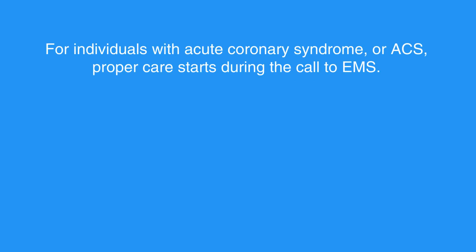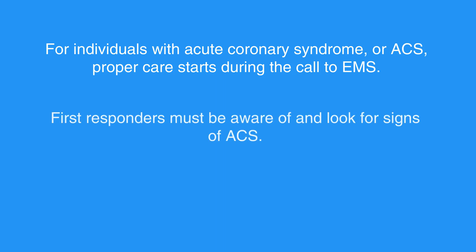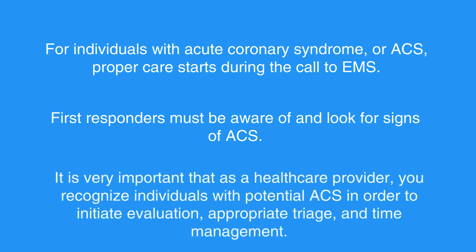For individuals with Acute Coronary Syndrome, or ACS, proper care starts during the call to EMS. First responders must be aware of and look for signs of ACS. Quick diagnosis and treatment yield the best chance to preserve healthy heart tissue. It is very important that as a healthcare provider, you recognize individuals with potential ACS in order to initiate evaluation, appropriate triage, and time management.